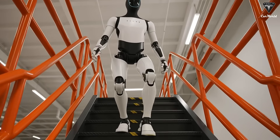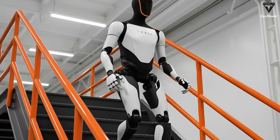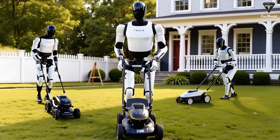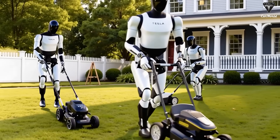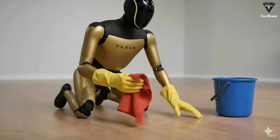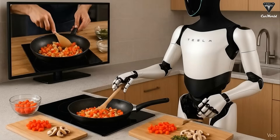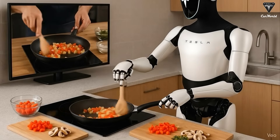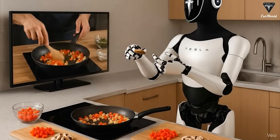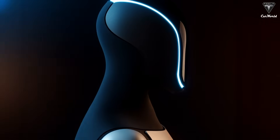Imagine a situation like this: you're trying to catch the morning bus so you won't be late for work. Normally, you could sprint for a short distance, weave through the crowd, and catch up when the bus stops at a red light. But with the latest Optimus Gen 3, that advantage is slowly disappearing. They not only run steadily at high speeds, but also analyze traffic flow in real time, optimize their route, and even accurately predict where the bus will stop next. While you're still out of breath at the end of the slope, Optimus is already waiting by the next bus stop.